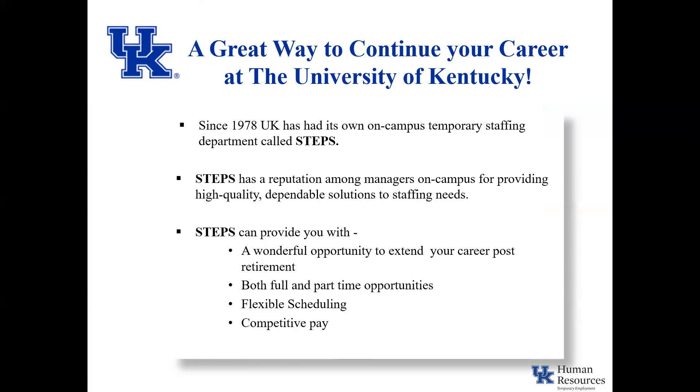STEPS is a great way to continue your career at the University of Kentucky. If you work during the first year of your retirement, your healthcare plan costs will remain the same as prior to your retirement. This is not dependent on the number of hours you work. If you work past your first year of retirement, healthcare plan costs can change depending on the number of hours you've worked or the level of coverage.